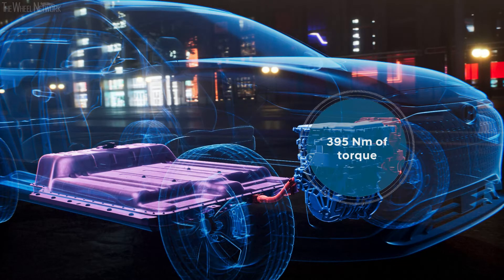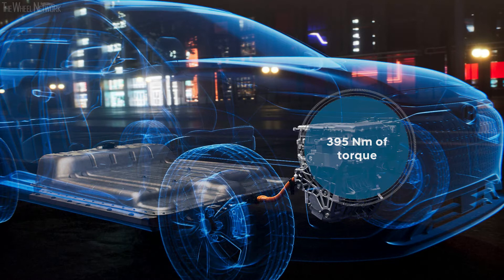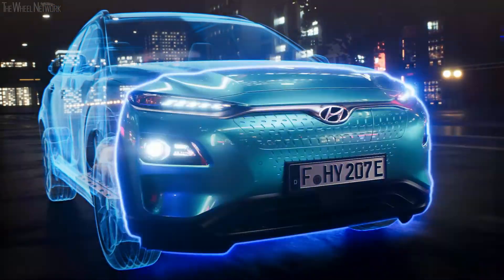Both powertrain versions deliver 395 Newton meters of torque, offering the driver great fun to drive with full power from a standstill. The completely newly developed platform of the Kona enables space-saving integration of the battery packs without compromising roominess.